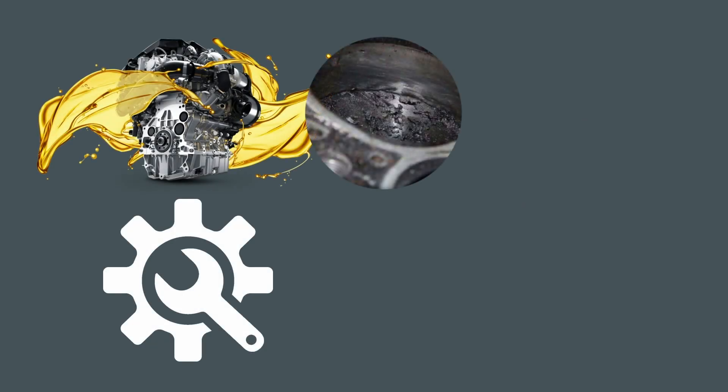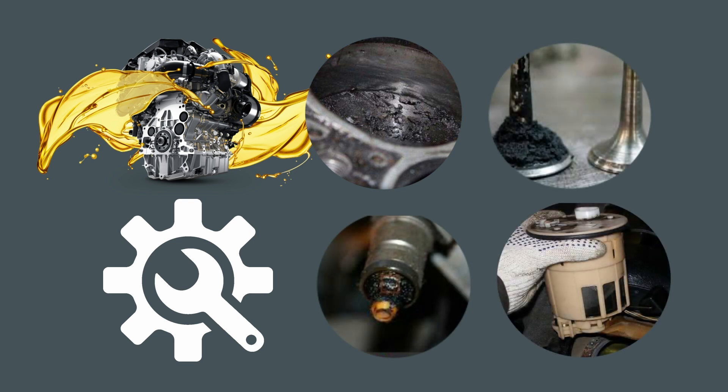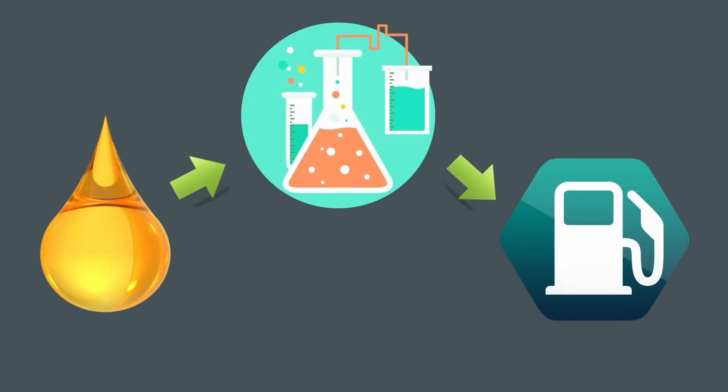It results in sedimentation of resinous substances in the fuel injection equipment and in formation of soot on the combustion chambers surfaces, exhaust valves, and nozzles. Water will also disable the fuel high-pressure pump. That is the reason such fuel must be pre-prepared before pouring into diesel engines and plants.